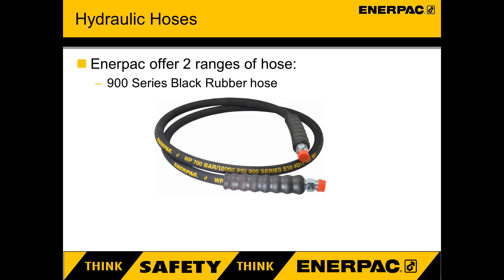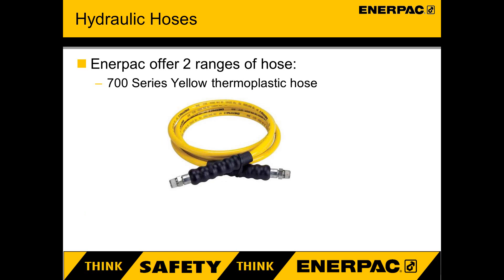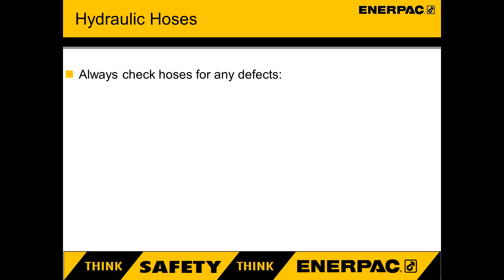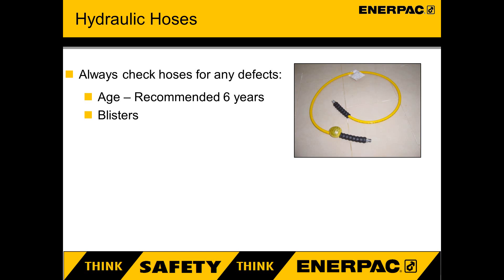Hoses. Enerpac globally have two ranges of hydraulic hoses: the 900 series black rubber hose, which is not suitable for use in the European market, and the 700 series yellow thermoplastic hose. The hose has a 4 to 1 pressure rating, meaning it can operate up to 700 bar with a minimum design burst rating of 2800 bar. Before use, hoses should always be inspected for defects and ensure hose grips are correctly positioned on end fittings. Enerpac recommends all hoses aged 6 years or over should be replaced according to the European norm. Date codes can be found printed on the hose or stamped into the end fitting. A blistering hose cover indicates the hose is about to burst, so change it.